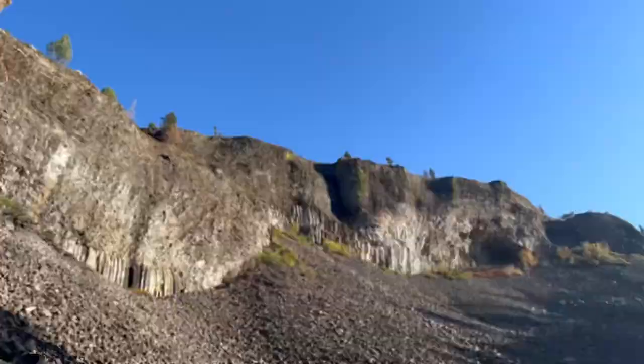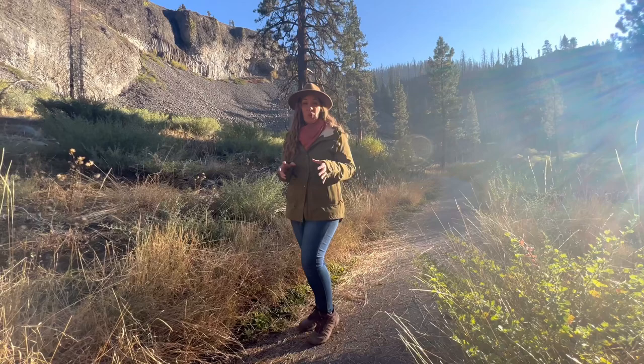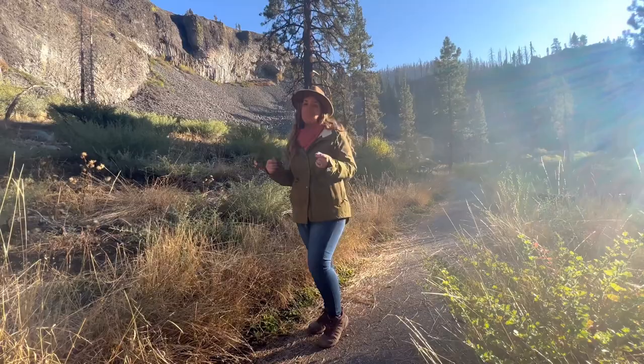This place definitely reminds me of Devil's Postpile in the Mammoth Lakes area, although the way this spreads and falls is completely unique to itself.